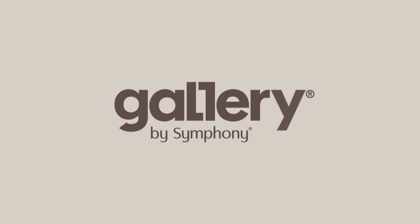The gallery range by Symphony — creating the perfect living space.